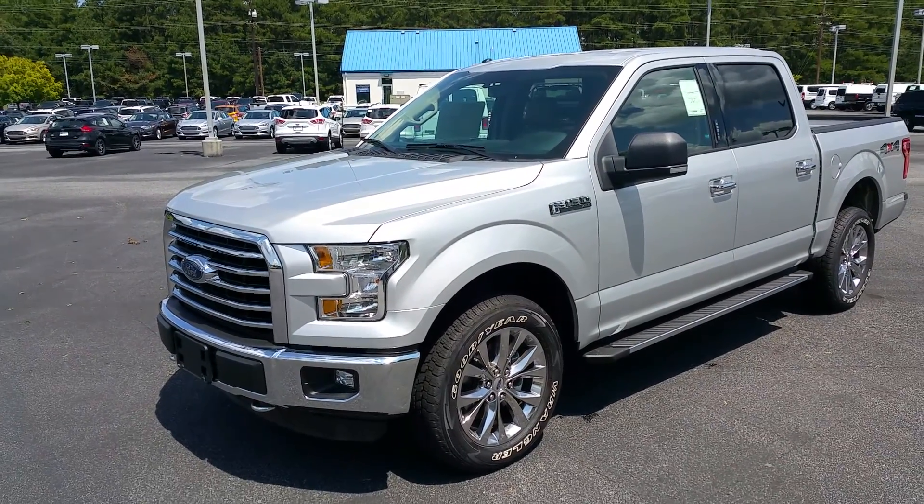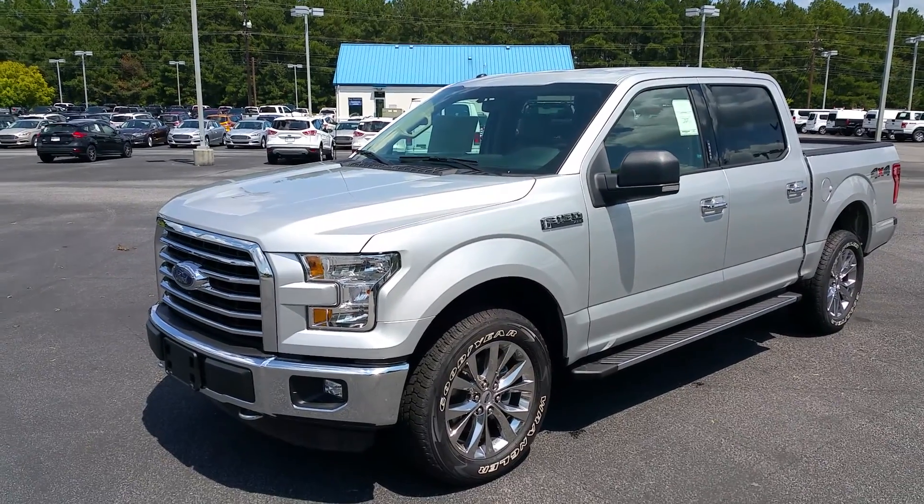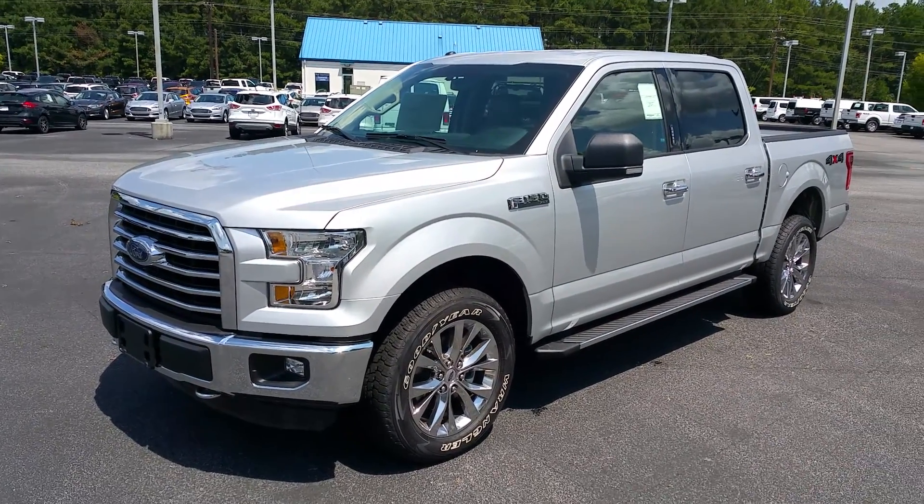Good afternoon, this is Adrian Moore from Loganville Ford. Here's that 2015 F-150 XLT 4x4 you inquired about.